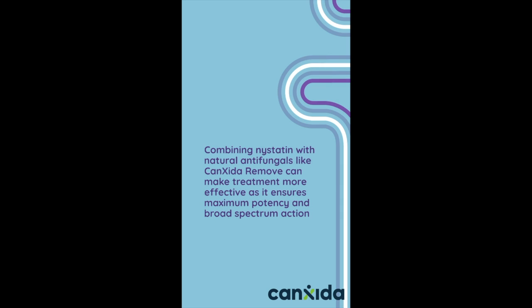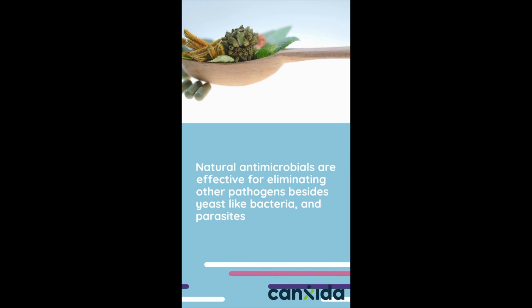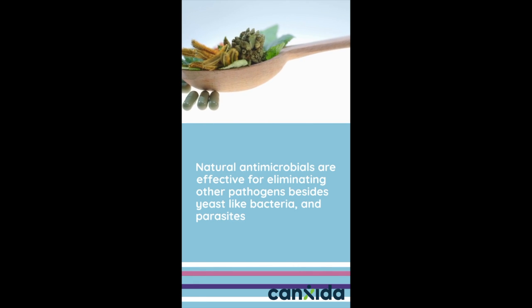Combining nystatin with natural antifungals like CanSida Remove can make treatment more effective, as it ensures maximum potency and broad-spectrum action. Natural antimicrobials are effective for eliminating other pathogens besides yeast, like bacteria and parasites.